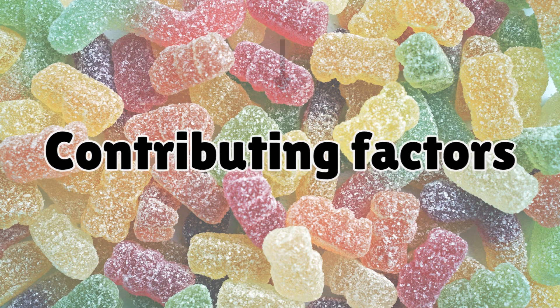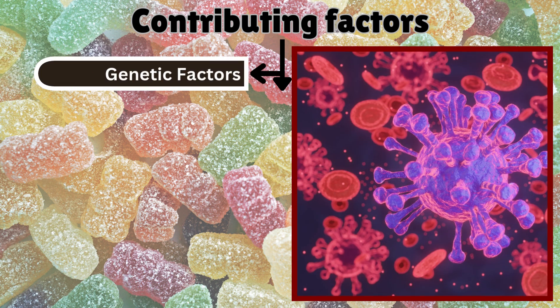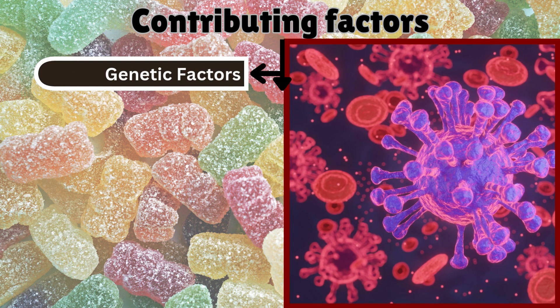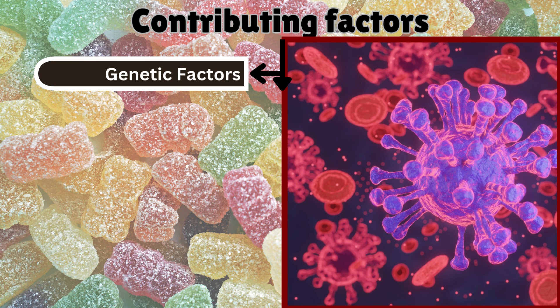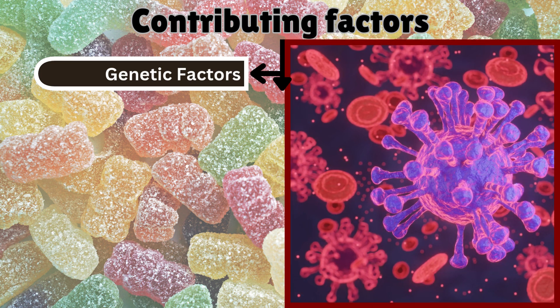Here are the contributing factors for insulin resistance. The first one is genetic factors. Inherited traits can predispose individuals to insulin resistance. A family history of diabetes increases the risk, as genetic factors influence how the body processes insulin and regulates blood sugar levels.